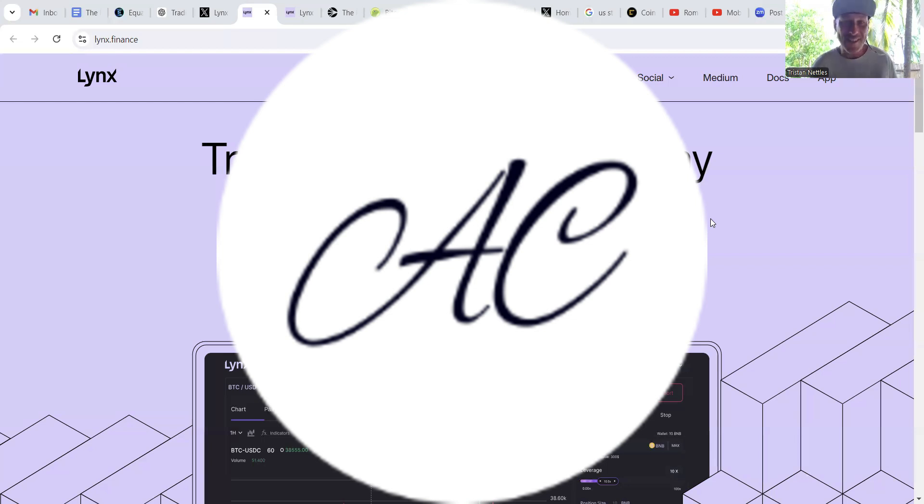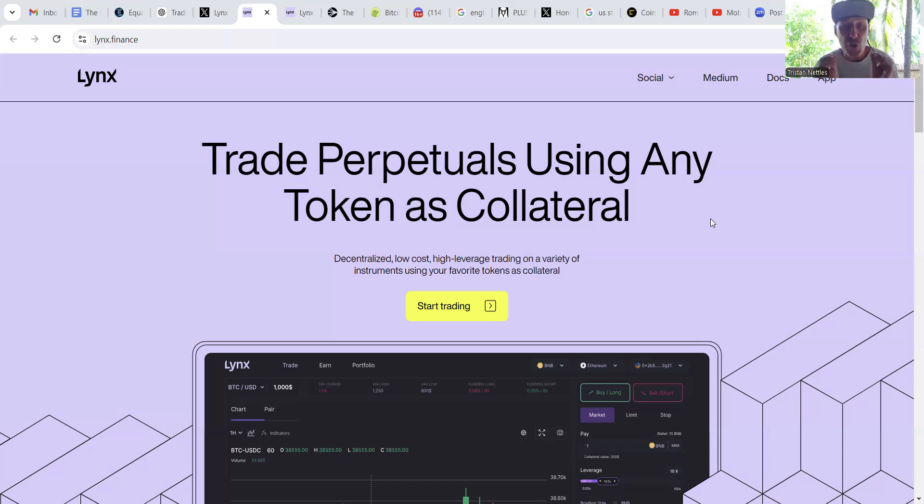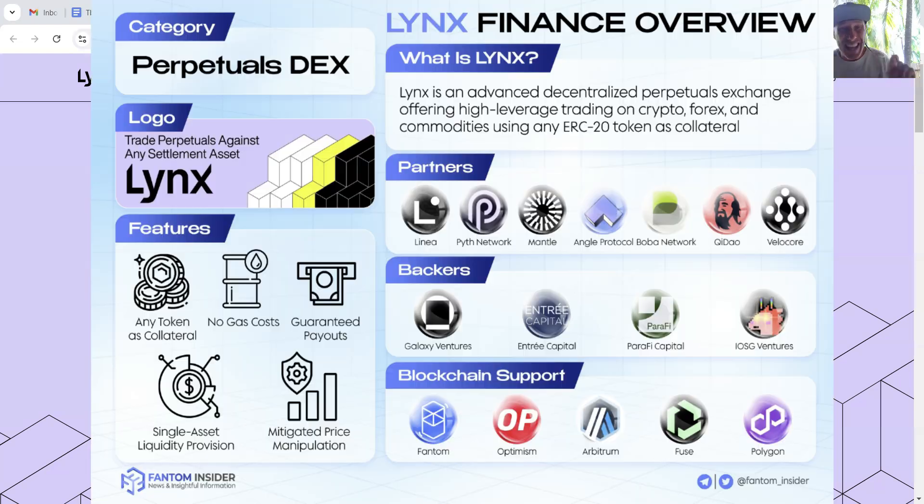Good morning, Deagants. This is Ashley Defy, and today we are coming at you with a real gem, one that we think is on the cusp of breaking out mainstream. We're talking about Lynx Perpetual Dex, a high-leverage trading platform allowing for any ERC token to be used as collateral and supporting gasless trading from any supported blockchain.